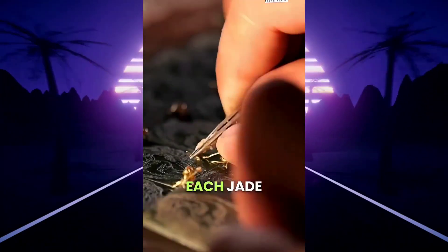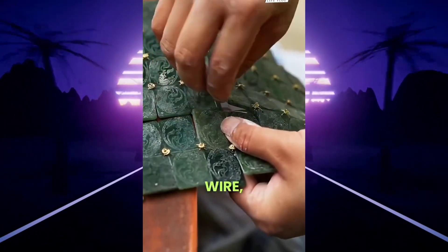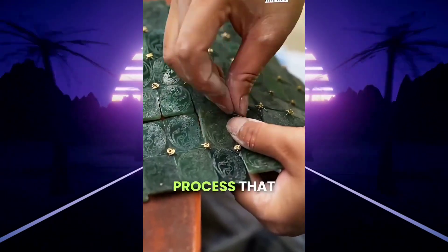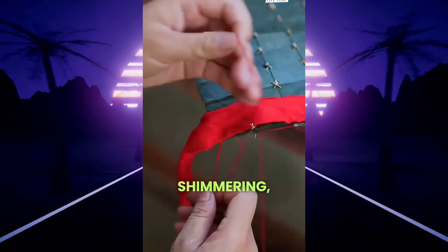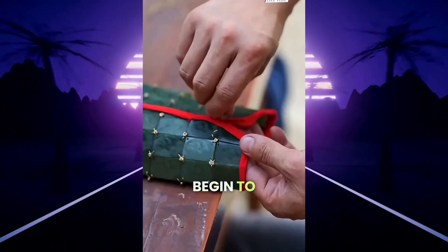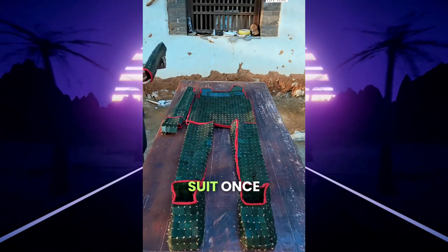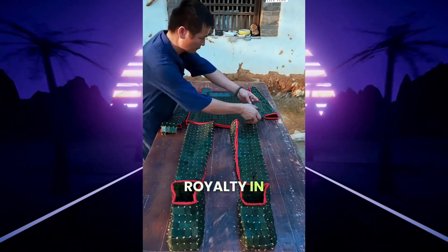Once complete, each jade tile is threaded together using 24-karat gold wire — a precise, steady process that meshes the pieces into shimmering, flexible sheets. Slowly, the sheets begin to take shape, forming part of a full jade burial suit, once worn by royalty in ancient times.